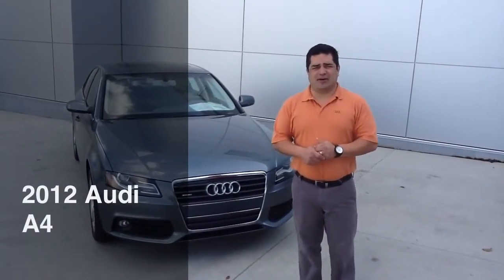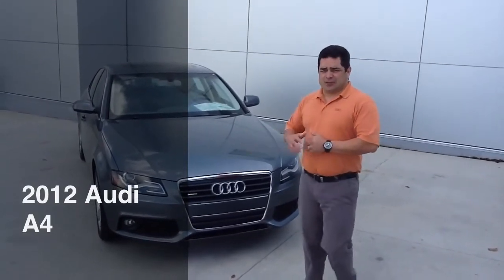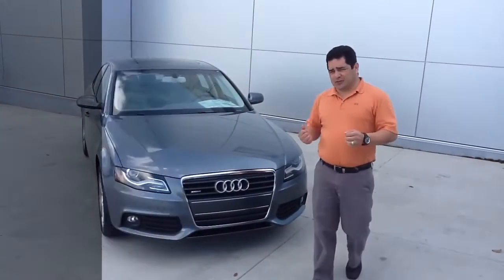Hi, my name is Jorge Quinones, Audi Brand Specialist at New Orleans Audi. We're standing in front of the 2012 Audi A4 today. Let's take a closer look.